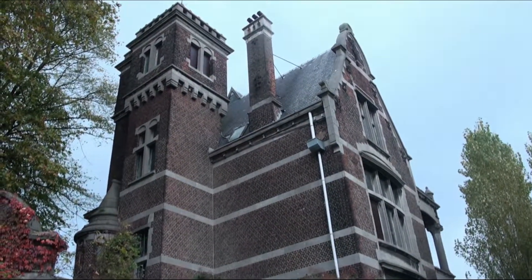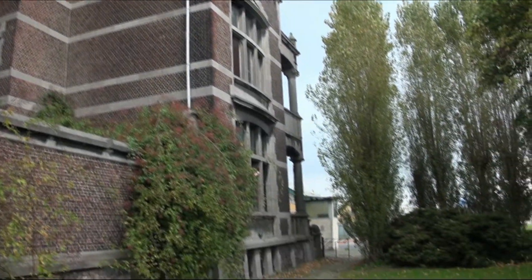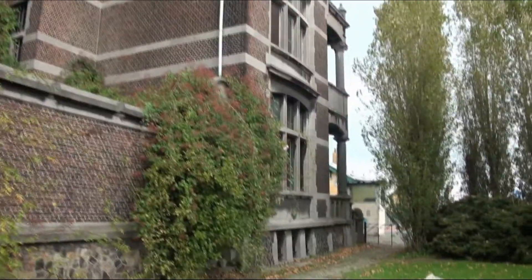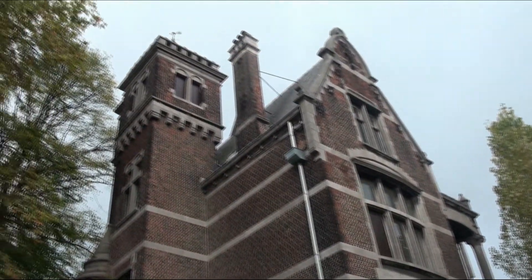Hi guys and welcome to a new video. Today we are in Antwerp — we went to an urbex location with our bikes and we are standing in front of an abandoned house. I'm gonna show it real quick. This is the house, this is the back side. It is not a very nice building from the outside. It is like this little tower.